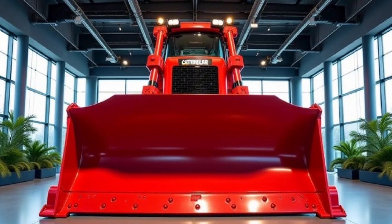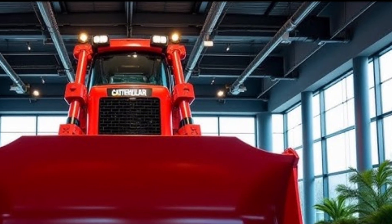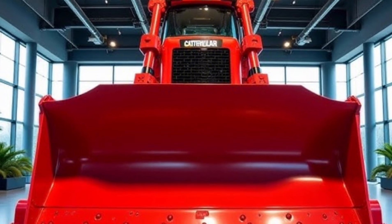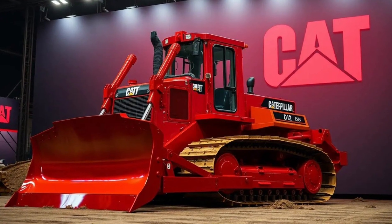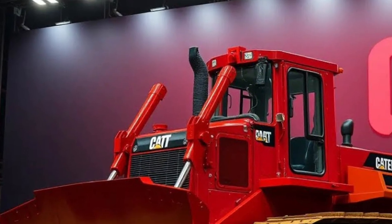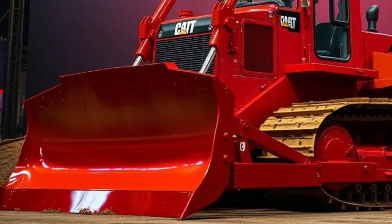When you first lay eyes on the D70, the sheer size immediately commands respect. Its stance is wide, heavy, and unshakably grounded, giving off a sense of unstoppable force. The front blade — a massive slab of reinforced steel — gleams under daylight, hinting at the brutal power hidden behind its smooth finish. Every line, every weld, and every hydraulic component is crafted to perfection, ensuring durability that lasts through years of relentless operation.